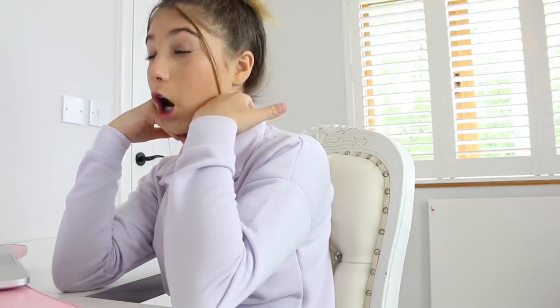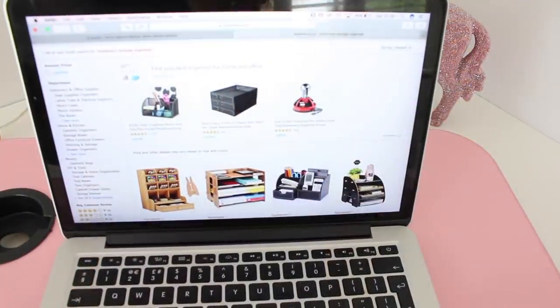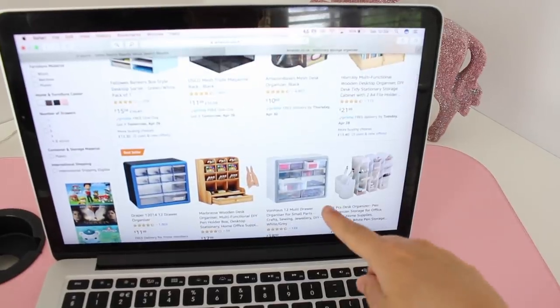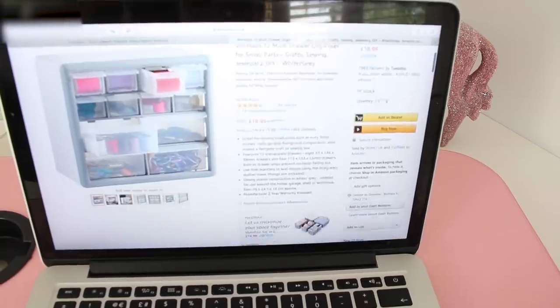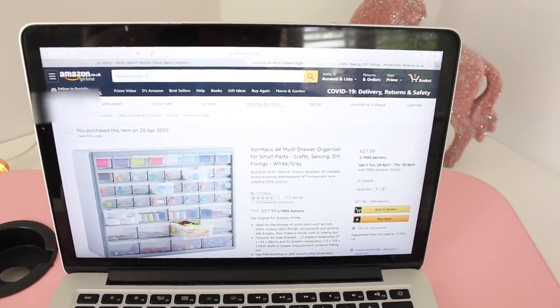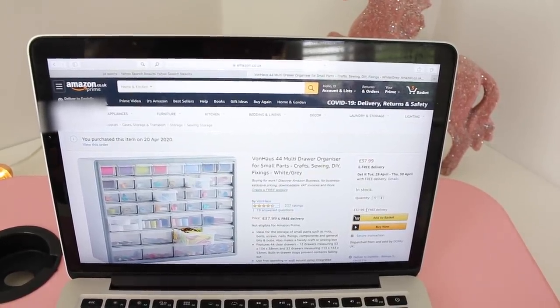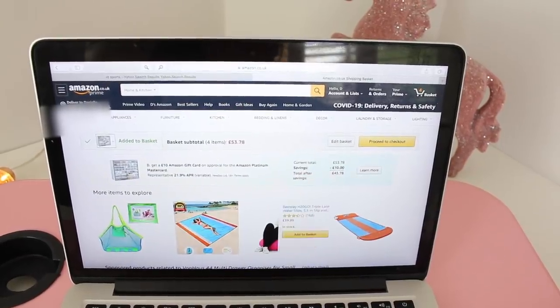That was 22 pounds for the whole set which I think is really good. Hopefully it comes — I'm crossing my fingers! Now I need a storage container for all my stationery. I've typed up 'stationery storage organiser' — the small ones aren't really what I had in mind. Oh my gosh, I really like this big one — it's four and a half stars. It is massive — 37.99, so basically 38 pounds — but it's going to be worth it. Add that to my basket!